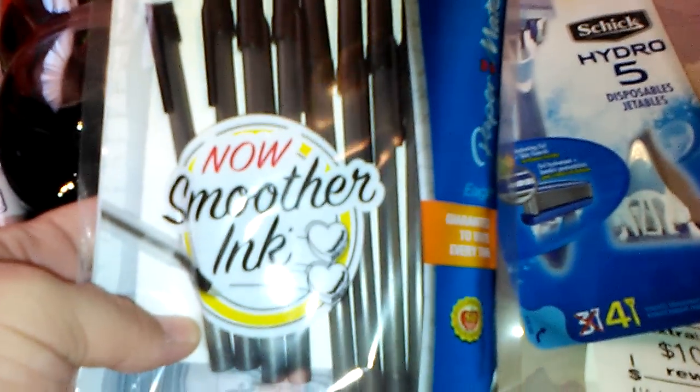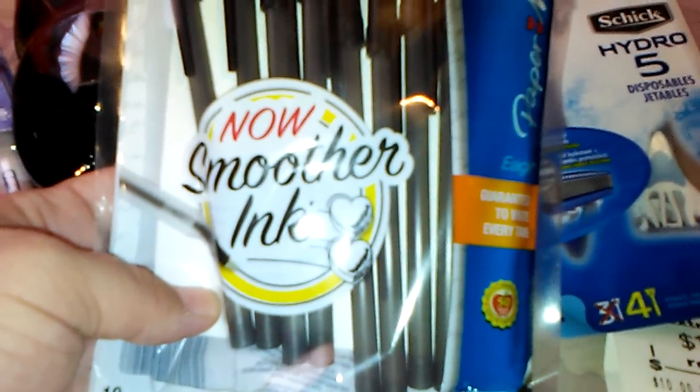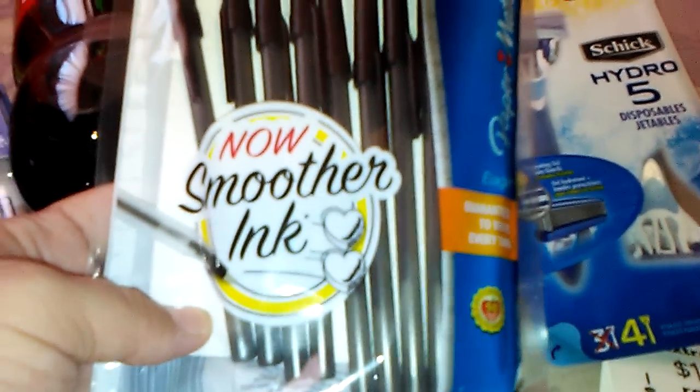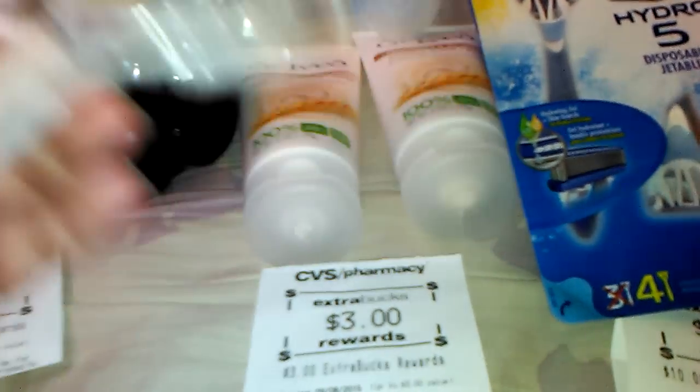The last thing I picked up was ink pens. There's a coupon printing at the Redbox — I think the deal is only for today, or maybe today and tomorrow, so check your ad. They're $1.29 and there's a coupon for a dollar off, making them 29 cents. You can't beat that — 29 cents for 10 pens.